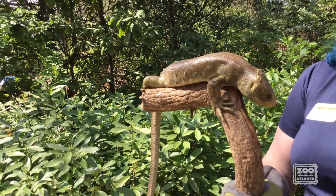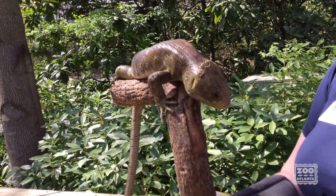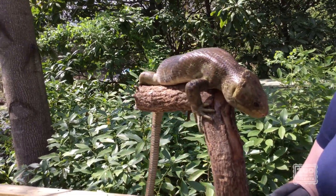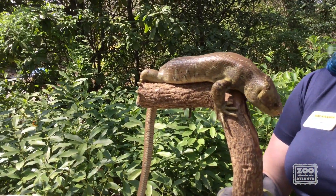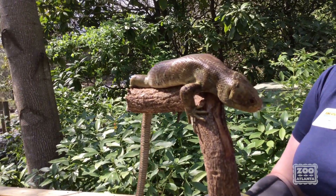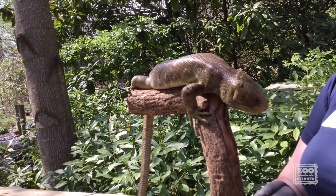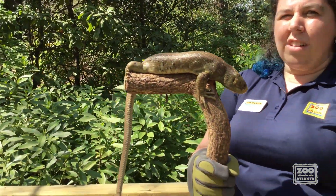With reptiles, you'll notice on him they have very scaly skin, and they can actually shed their skin as well. For some reptiles, like snakes, it comes off in one nice long peel. For other reptiles, it's more that they'll lose a scale on maybe their head and then on their tail, all around them, and you won't ever find a full lizard peel.